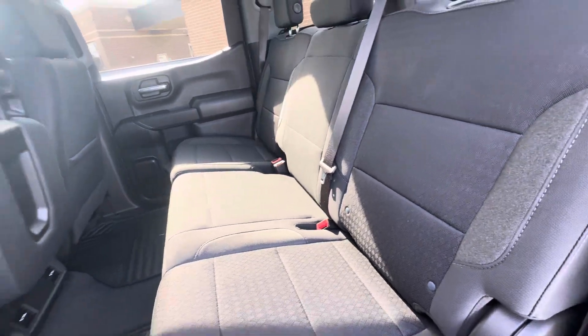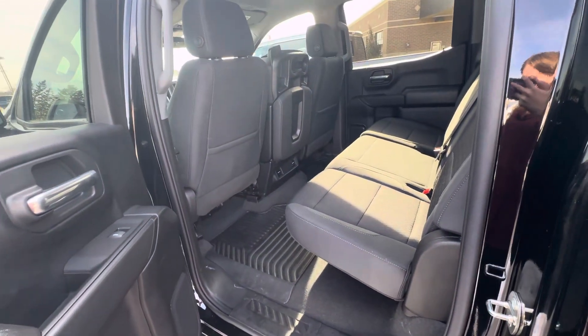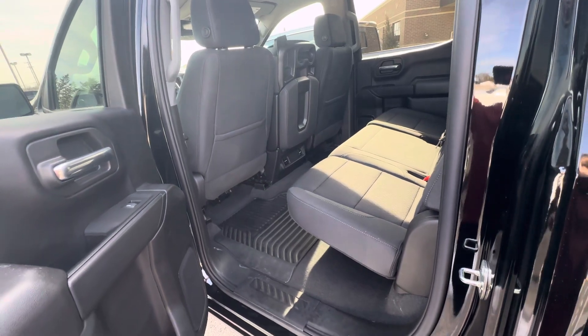That is all I have on this Silverado. If you have any other questions, please give us a call or visit our website at gomeyermotors.com. Thanks for watching.